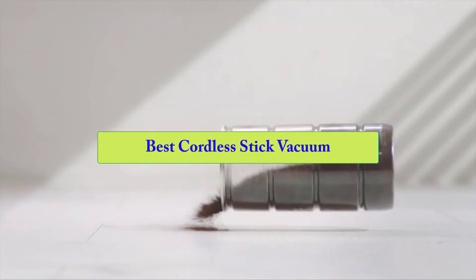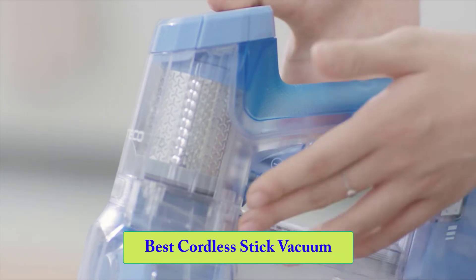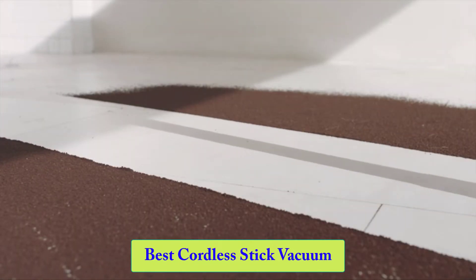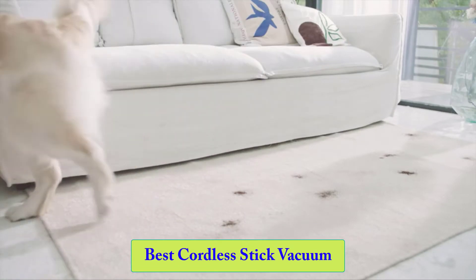Hello guys, welcome back to Smart Review Lab. Today I am going to talk in this video about the best cordless stick vacuums that you should buy. Let's get started.